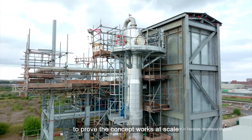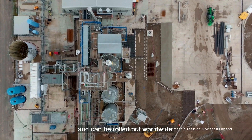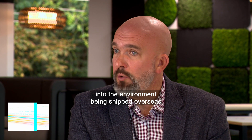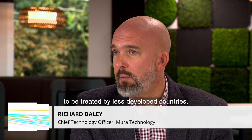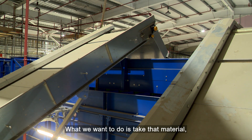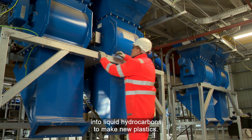This first site is designed to prove the concept works at scale and can be rolled out worldwide. A lot of materials are either burnt or leak into the environment, being shipped overseas to be treated by less developed countries — and we've all seen the effects of that. What we want to do is take that material, put it through our process and recycle that back into liquid hydrocarbons to make new plastics.